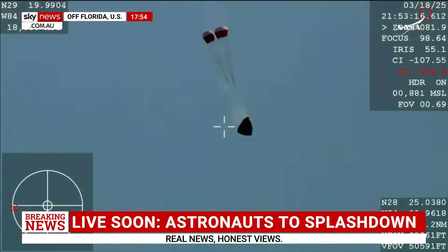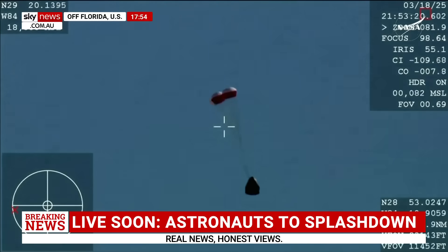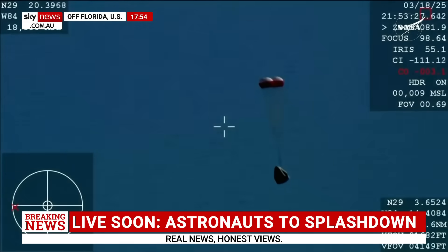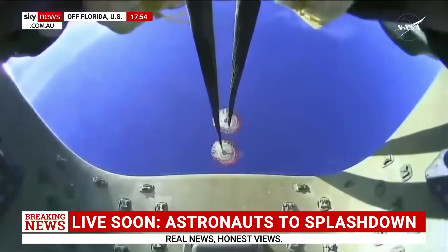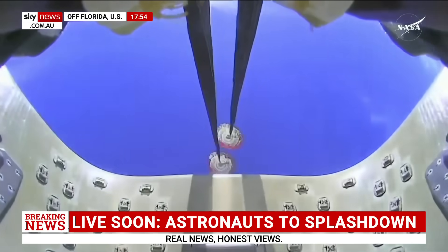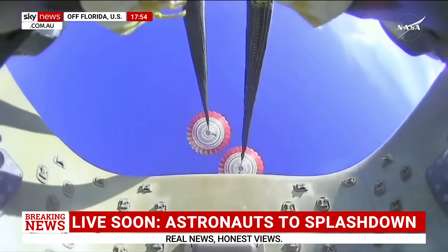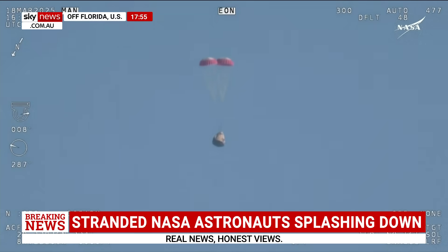Inside this capsule is Butch Wilmore and Sunny Williams — names we all know by now. Let's just pause and listen in. You can hear the crowd here, very excited as Dragon Freedom continues to make its way back to planet Earth. Next up, we'll stand by for the main deployment of the parachutes.